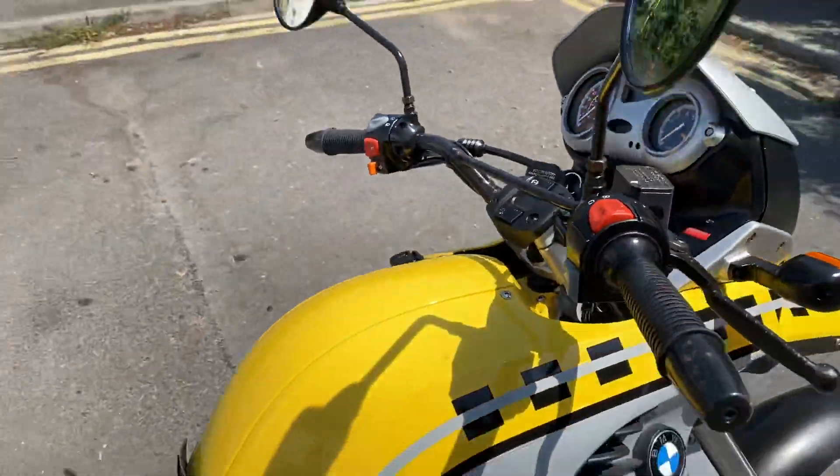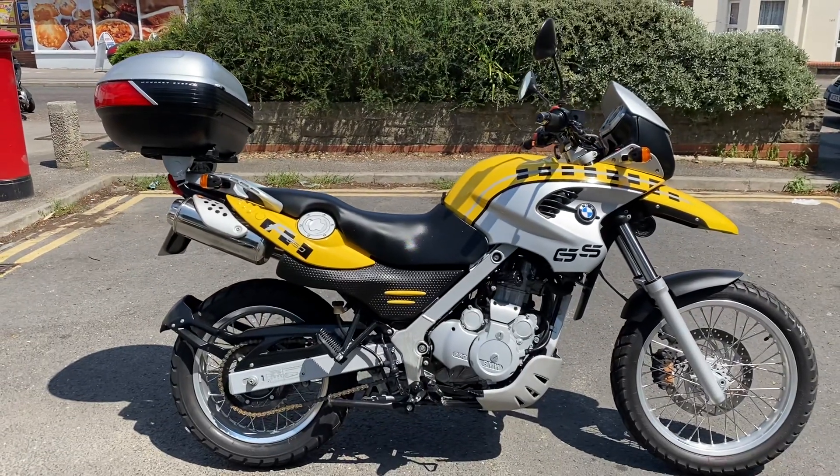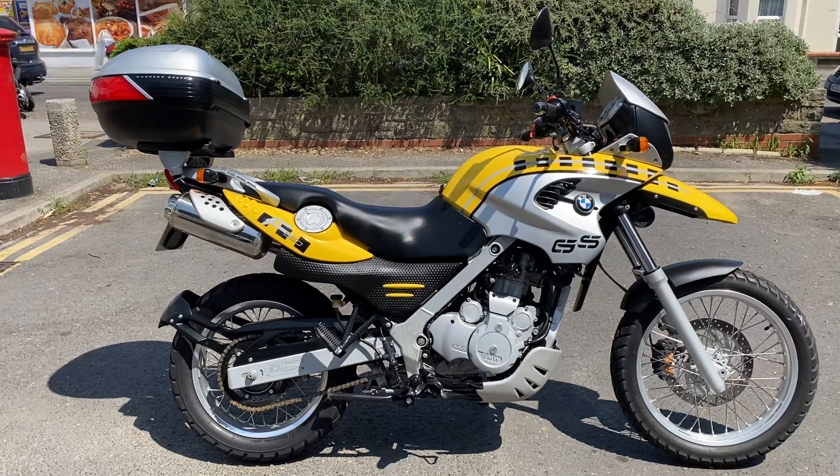So there we have it guys — your chance to buy a very rare opportunity: a 1,000-mile 2003 F650GS. Thanks for watching.